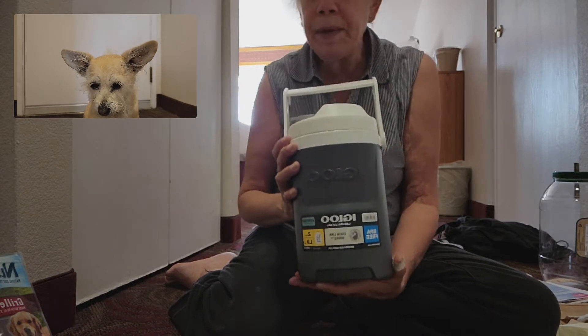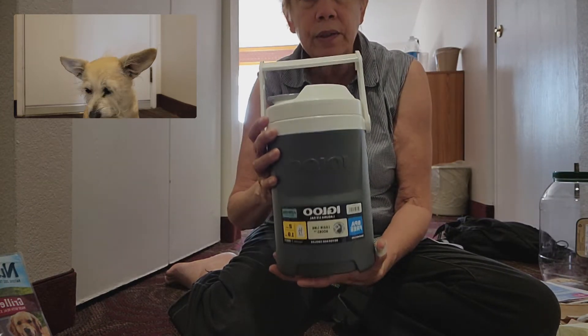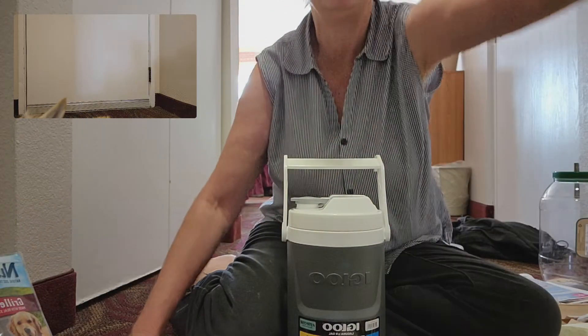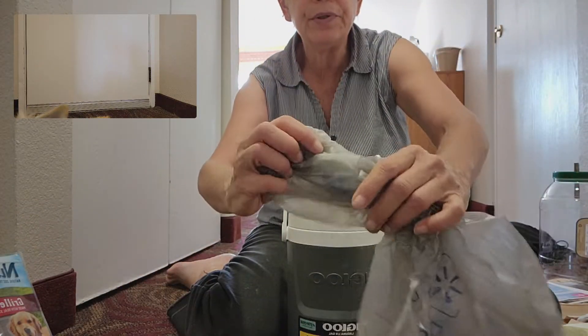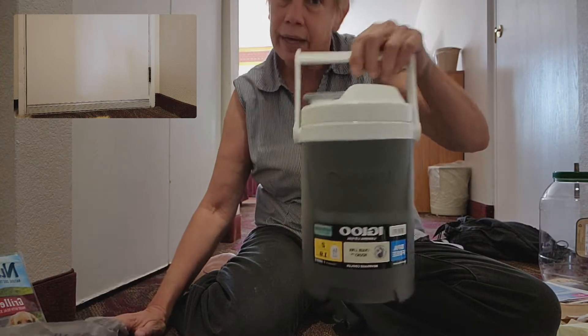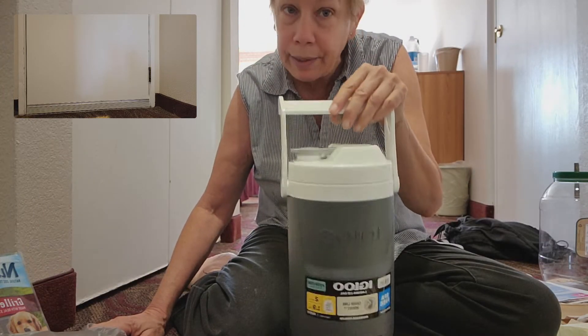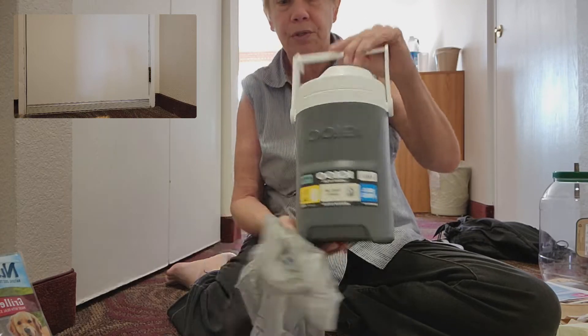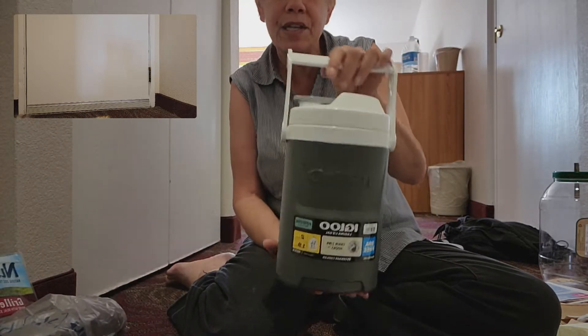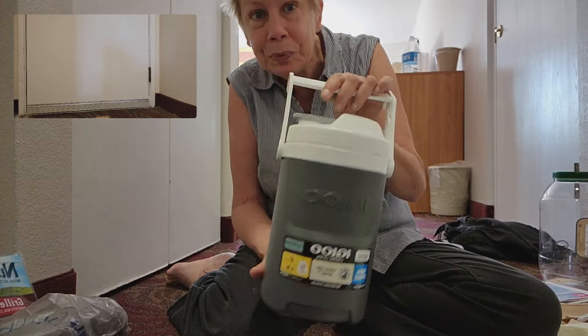If the BLM doesn't have pit toilets for you to dump this down, then put your toilet paper in a plastic bag and then use this. This is for number one — I don't think I could do number two on something so small. It's a little half-gallon that Coleman has, and people just think you're dumping away your Kool-Aid or whatever.